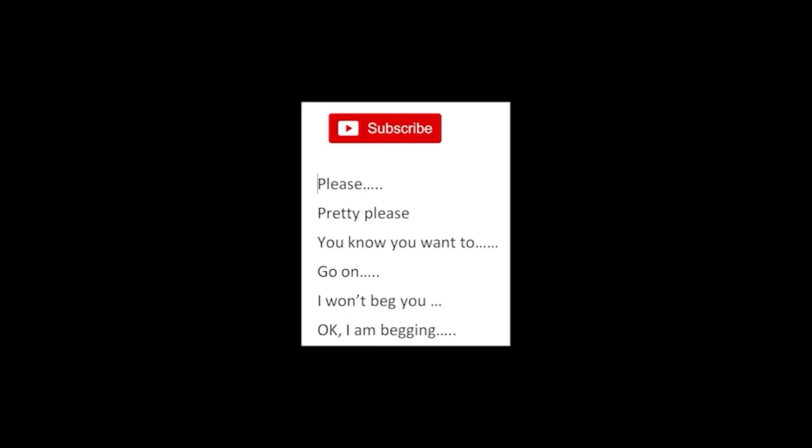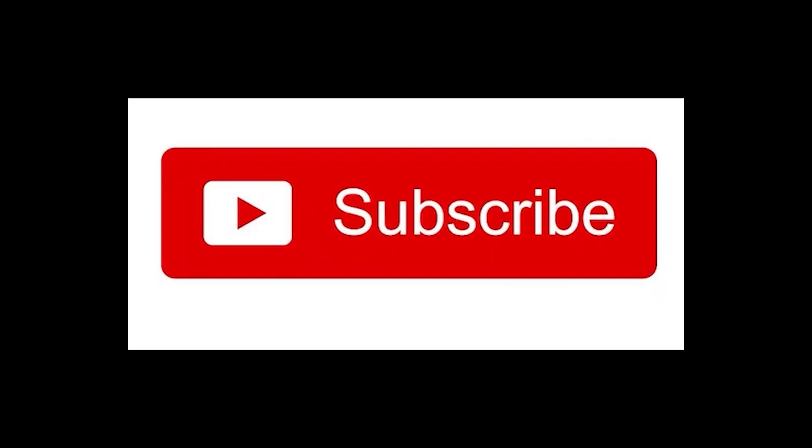Finally, subscribe — please, pretty please, you know you want to. Go on, I won't beg you. Okay, I'm begging. Please, please, subscribe. Thank you.